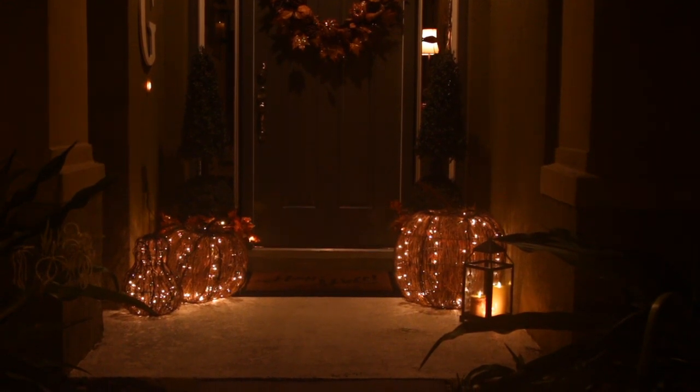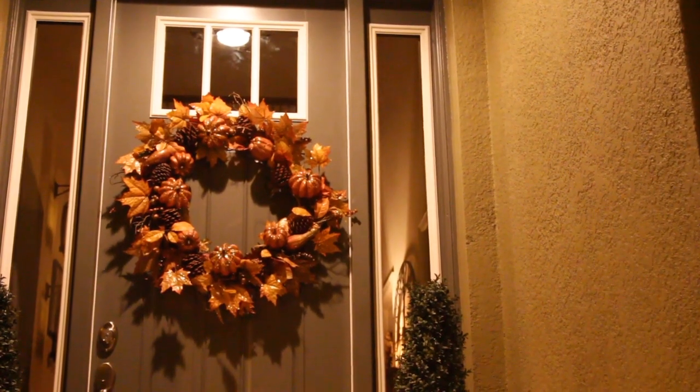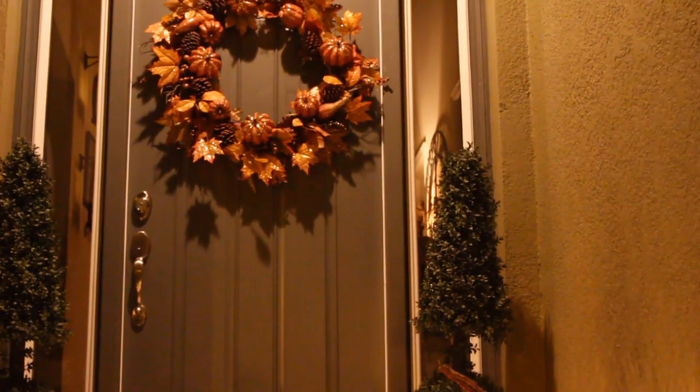I really hope this gave you a couple of fun ideas to use to style your front door entry for the fall, and I hope to see you back again for part three of the tour featuring our tablescape. Thank you so much for watching. Until next time.